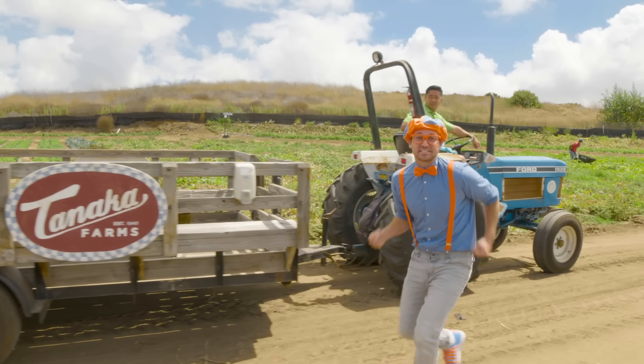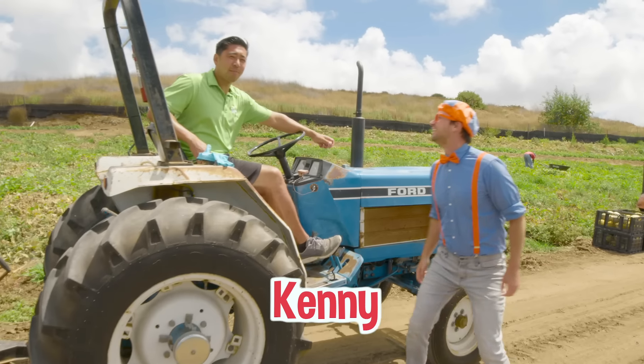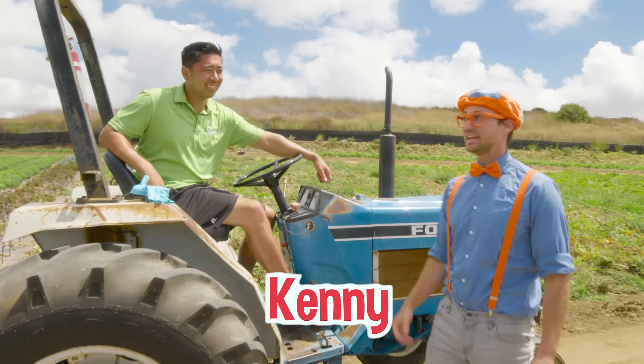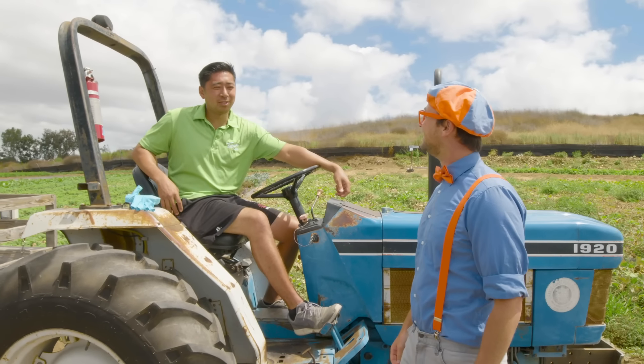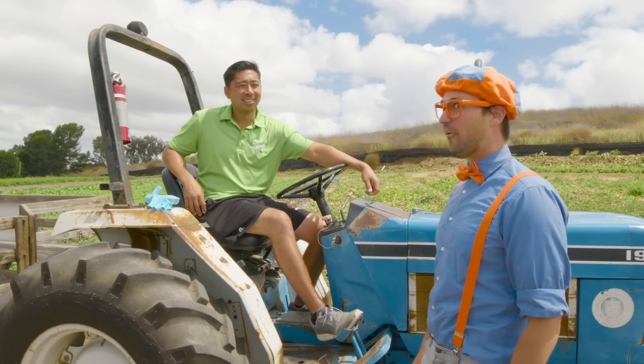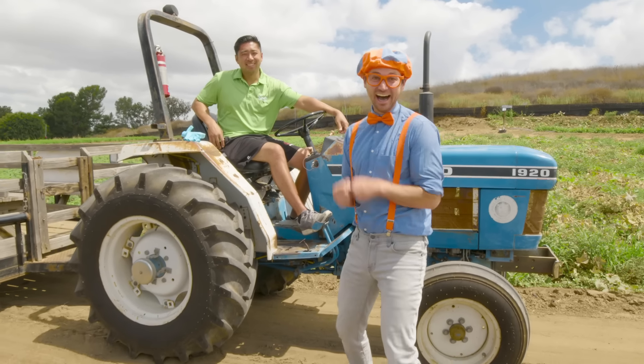I'm so excited! Hey, who are you? I'm Farmer Kenny. Nice to meet you, I'm Blippi. What do you do here? I do a little bit of everything — drive the tractor around and take you on a tour. Can we take a tour? Sure, hop on up. All right, let's go!